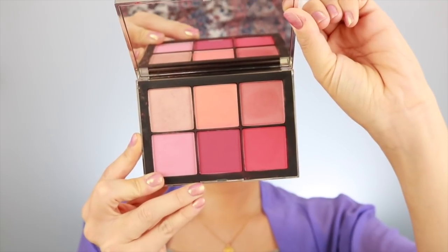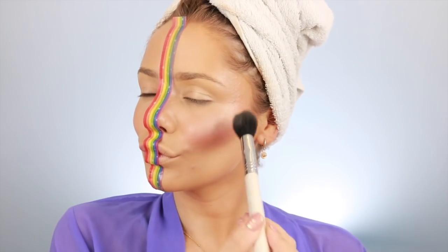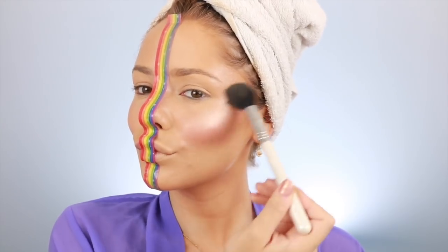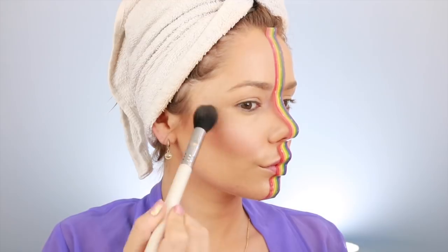Next up is some blush. I'm using the Narcissist Wanted number one palette, which is amazing. I definitely applied a bit too much on that side. Then I'm setting my face with a Tatcha Luminous Spray. For highlighter I'm using the Glam Glow Highlight, which is amazing. On the natural side I'm lightly dusting that on my cheekbones, and the difference is insane.